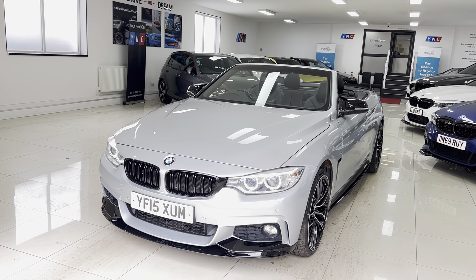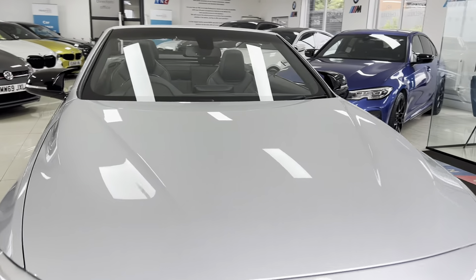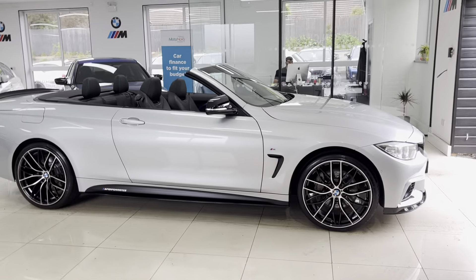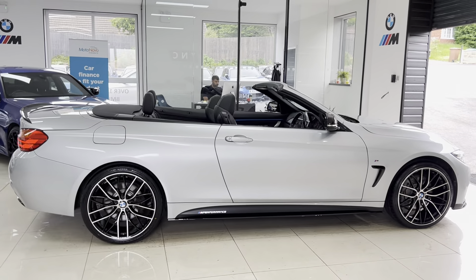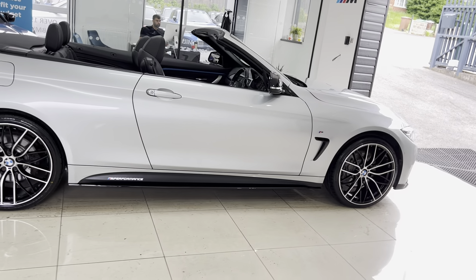Hello, welcome everyone to the walk-around video for your next car: the 2015 435d M Sport Convertible. The car is presented in glacier silver with the wide body enhancement kit, alongside some nice features from BMW. All of our vehicles are physically in stock and ready to be driven away. If you would like more information, just remember that in the description box you'll find some links available.